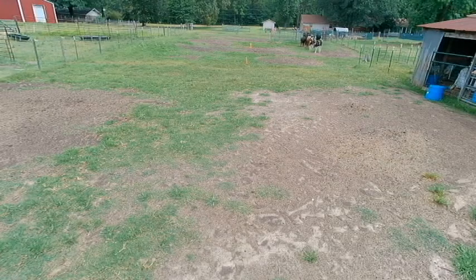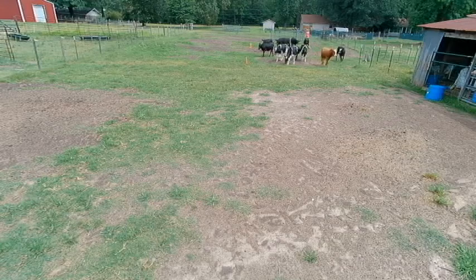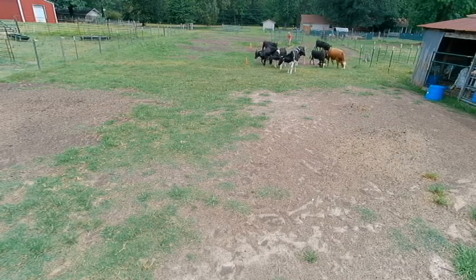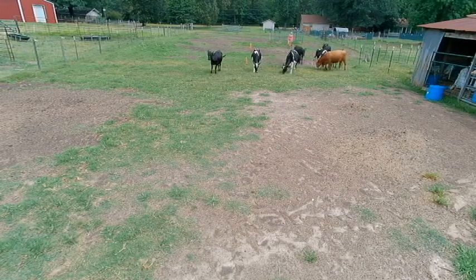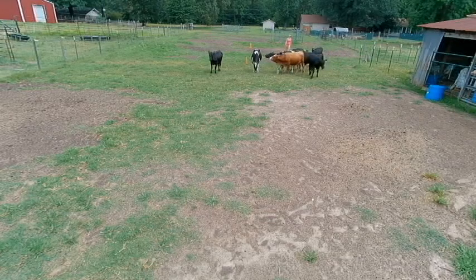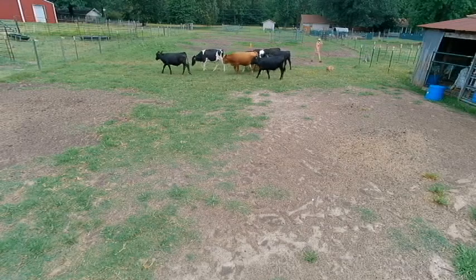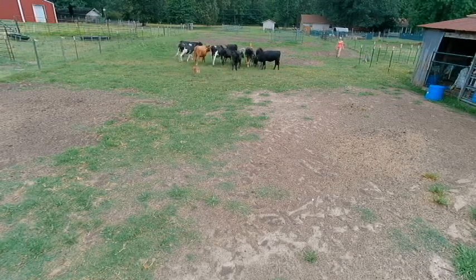He likes to be on the same side as me, so I'm going to parallel walk with him until he feels comfortable enough to get around the cattle. Once there's space along the fence he will go, but then he kind of splits them up and goes through the middle. He's got one direction he prefers over the other, which is pretty normal for most dogs — if you let him choose, he's always going to go the direction that's easiest. At this point I'm not going to allow him to choose.